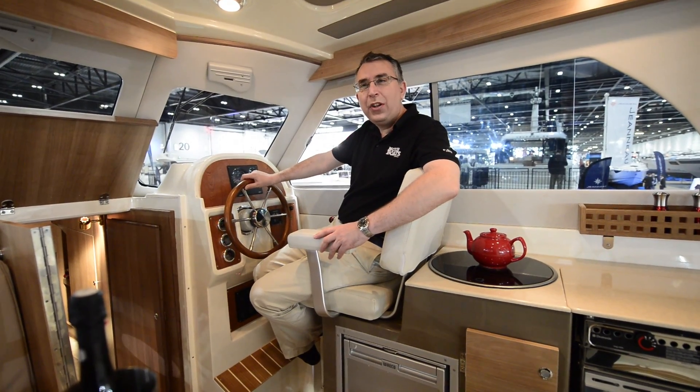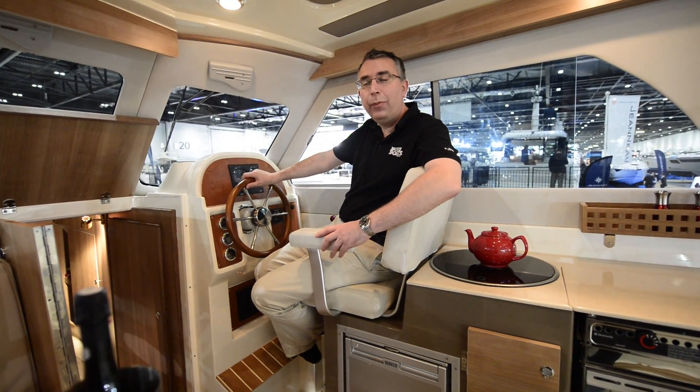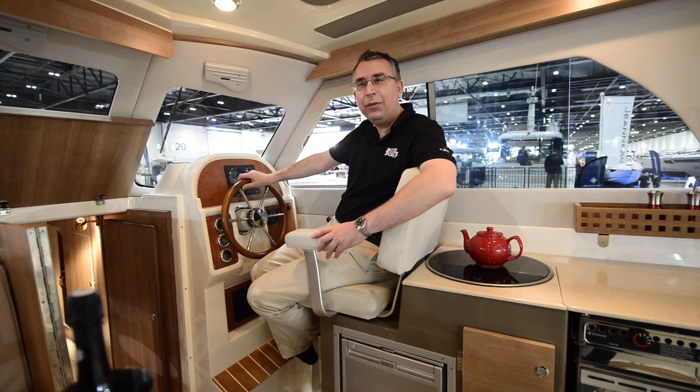Fiber Classics are bringing out a flybridge version of this boat, and they're also offering a 315 horsepower engine if you want more performance, and there's also plans for a 35 footer going forward.